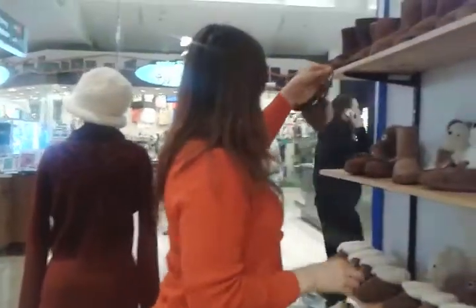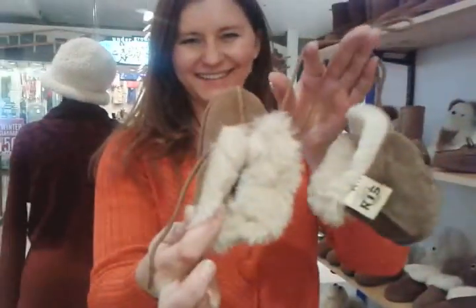And baby booties — check it out. Anywhere from size 2-3 to size 6-7.